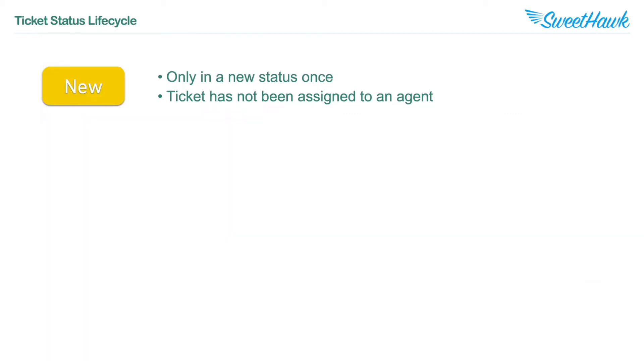The first ticket status is New, and this indicates that the ticket has just come into your help desk. A ticket can only be in a New status once, meaning that if you move the ticket into a different status it can't be moved back into New. And if a ticket is assigned to an agent it will automatically be moved into an Open status.